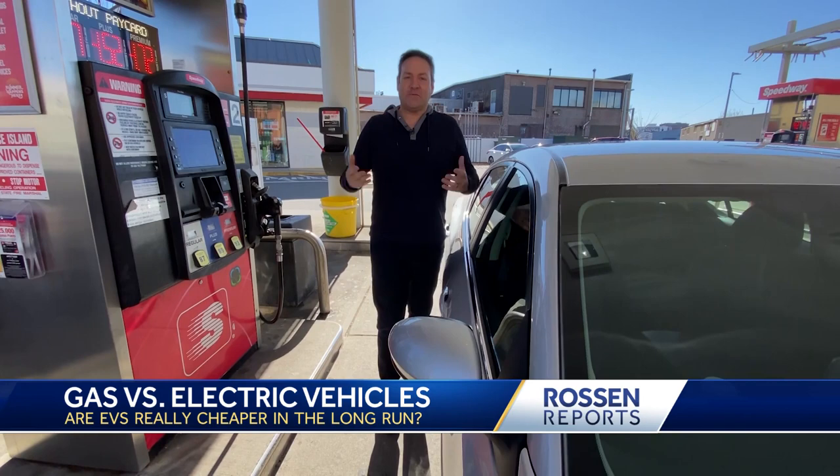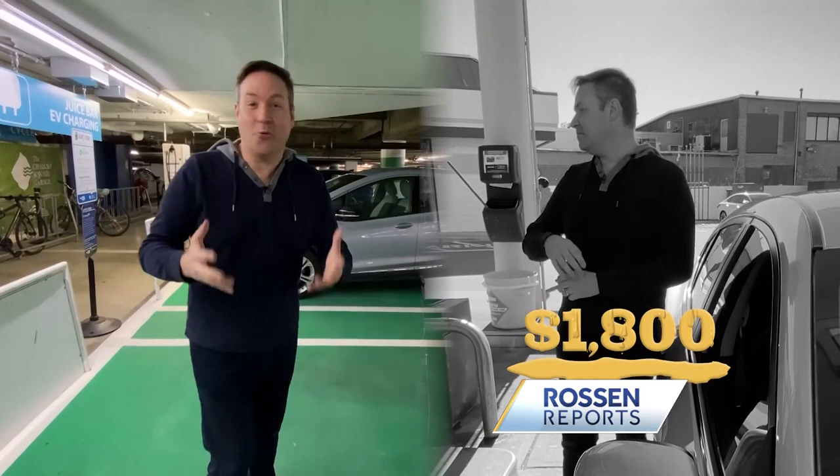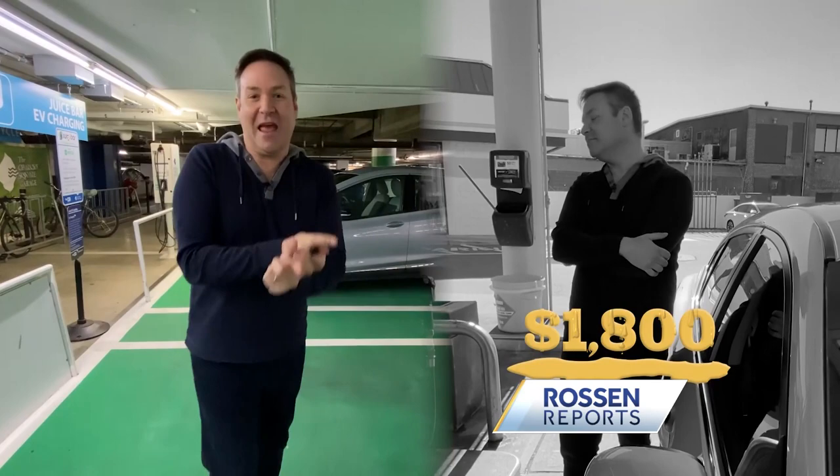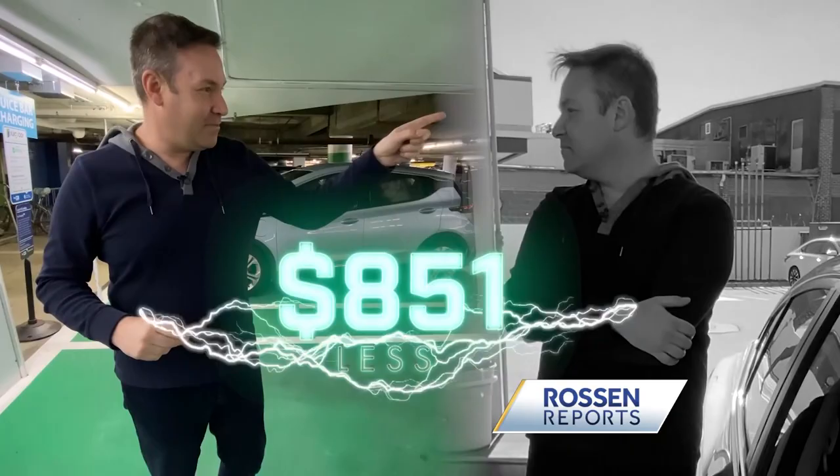What about maintenance? Experts say if you drive around 20,000 miles a year, you'll pay an average of $1,800 a year in maintenance. But AAA says electric vehicles don't need the same amount of maintenance — you don't need oil changes, you don't need to change the air filters as much. So the upkeep is much less for an electric vehicle, only about $949 a year. That's $851 less.